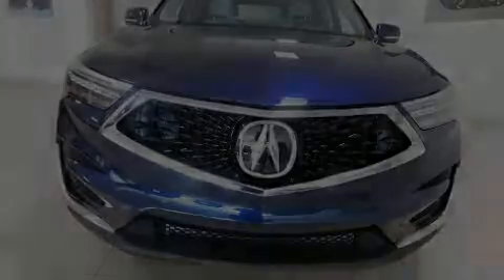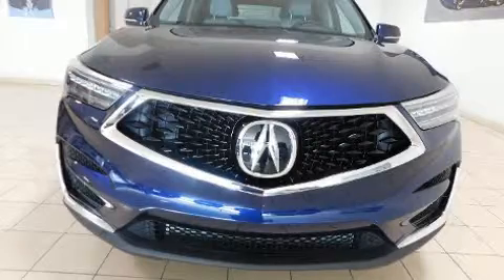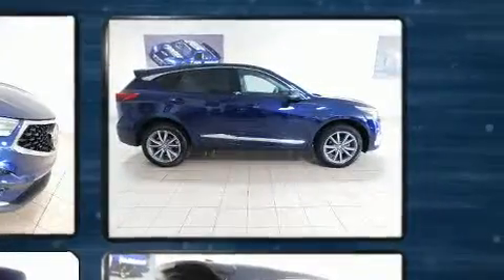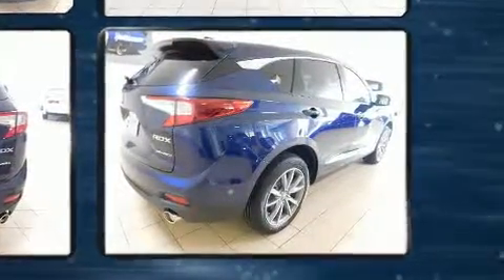Sensibility and practicality define the 2020 Acura RDX. Smooth gear shifts are achieved thanks to the efficient four-cylinder engine, and for added security, dynamic stability control supplements the drivetrain. The engine breathes better thanks to a turbocharger, improving both performance and economy.